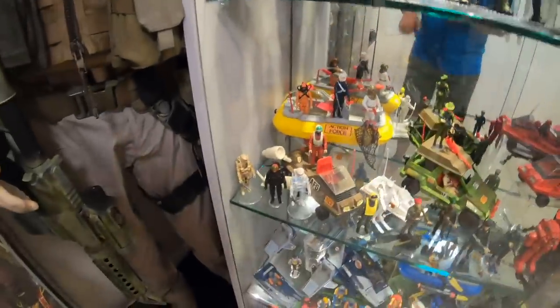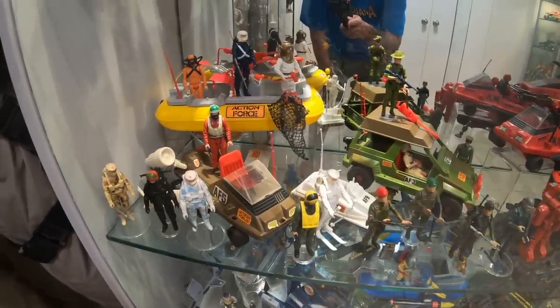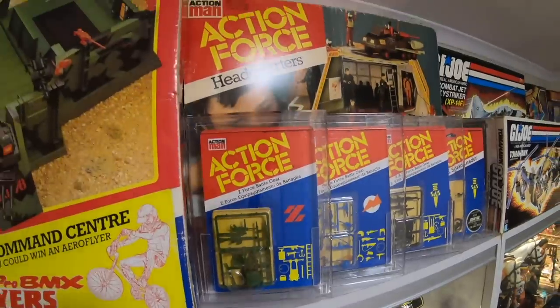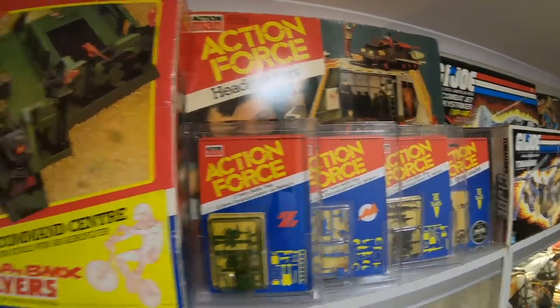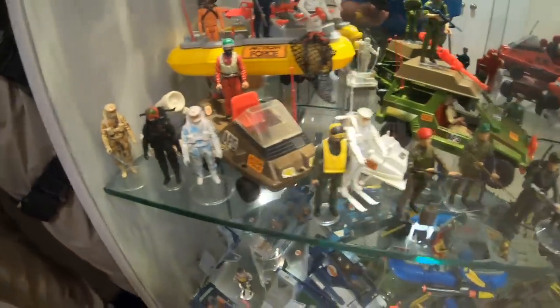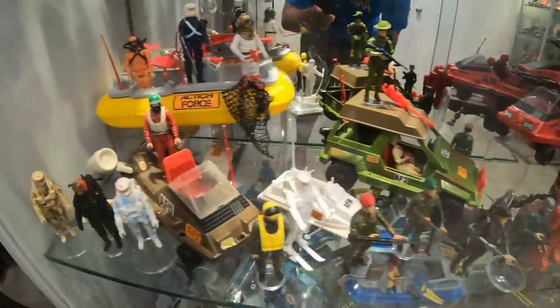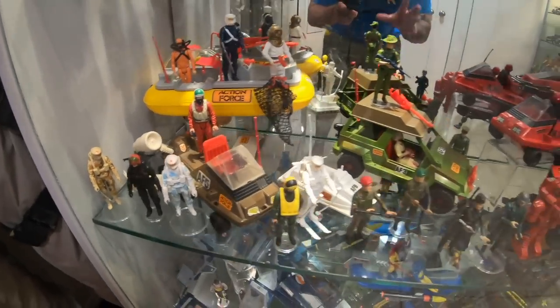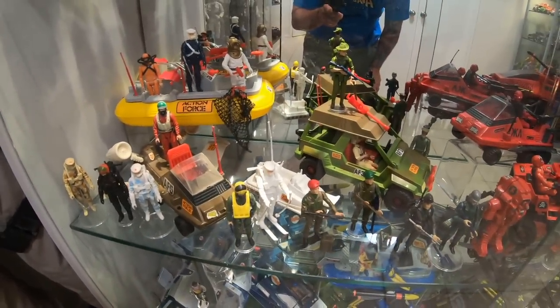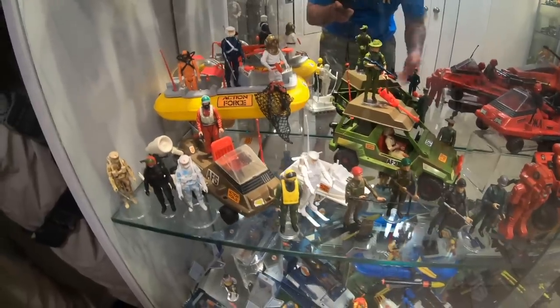Now, moving down to the original Palatoy Action Force. Here we've got all of the 1982 figures and vehicles. I don't have room to display the headquarters, so I've got it boxed up there along with the Z-Force headquarters. Down here we've got every single basic figure from that original 1982 wave and all of the vehicles — a fantastic little collection that I'm incredibly proud of and pleased that I've managed to acquire.